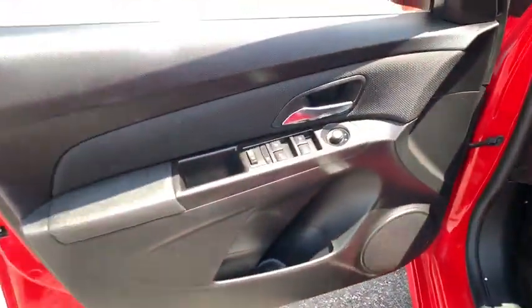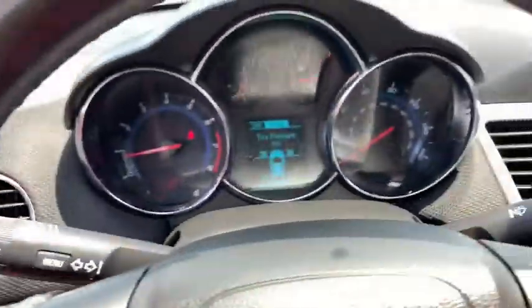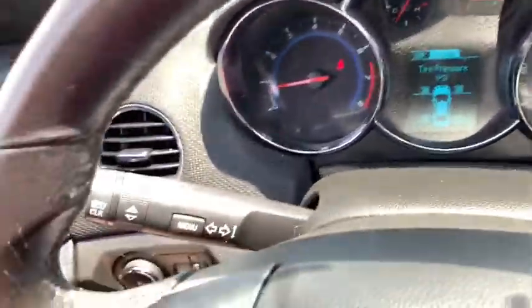Traction control, dual airbags, alloy wheels, power steering, four-wheel disc brakes, security system, compass, CD player.